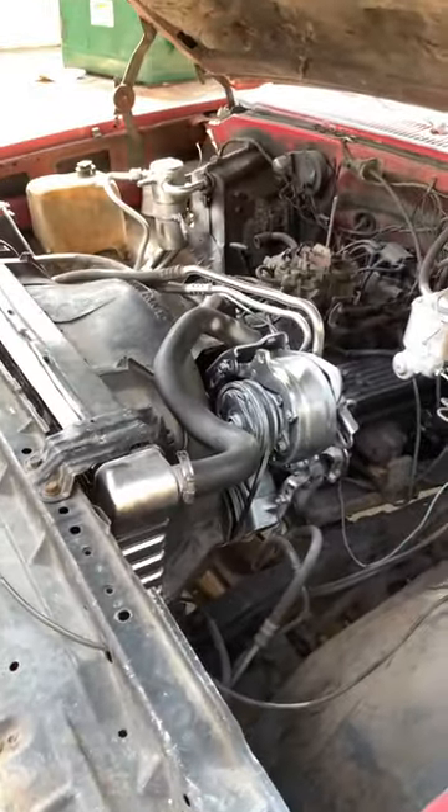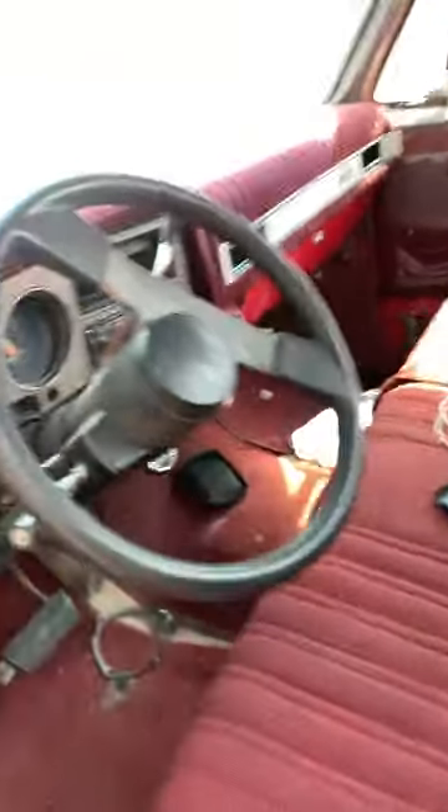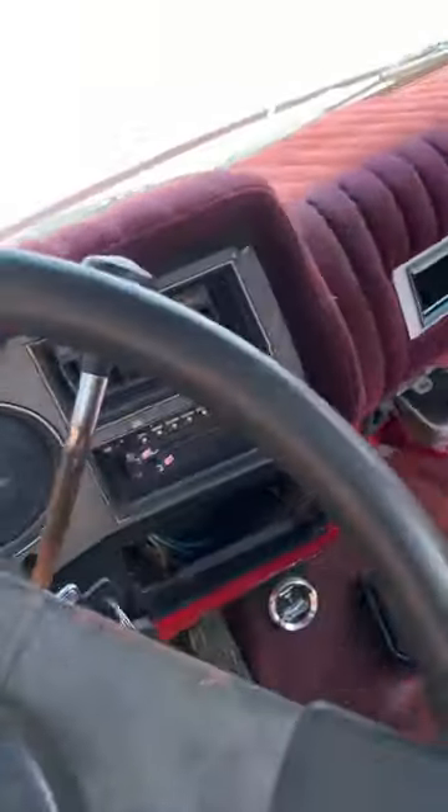You know, it looks kinda stupid, but we're gonna get that taken care of. It runs pretty cool, runs strong. Might have to get a new carburetor put on there, but that's damn near expected.